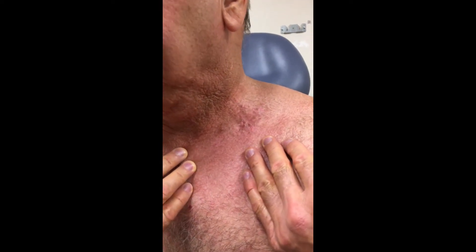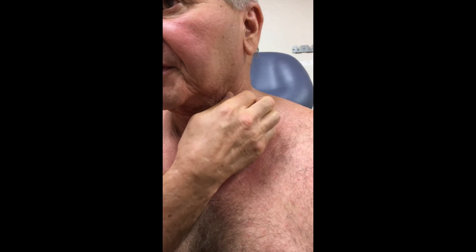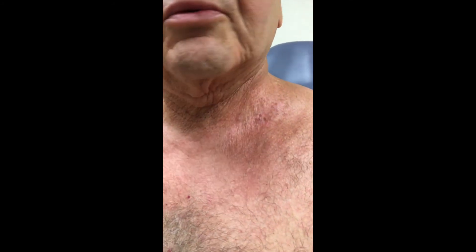The biggest effect has been the resulting decrease in the fibrotic effect of the muscle. Before the treatment, the muscle here was very dense, very hard, and the range of motion was limited to about 45 degrees. Since two treatments, I now have better range of motion going to the left and better motion up and down.